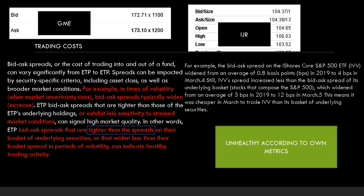Next is trading costs. This is where market makers come into play. The lower the bid-ask spread is, the less money market makers are making — that's where they make the majority of their money. Bid-ask spreads, or the cost of trading into and out of a fund, can vary significantly from ETP to ETP. Spreads can be impacted by security-specific criteria including asset class, as well as broader market conditions. The small spreads actually help lower the costs of the ETP — or IJR in this case — which benefits the banks.